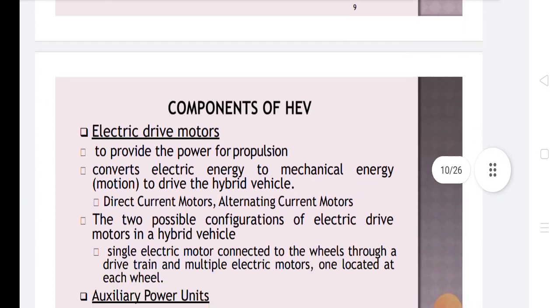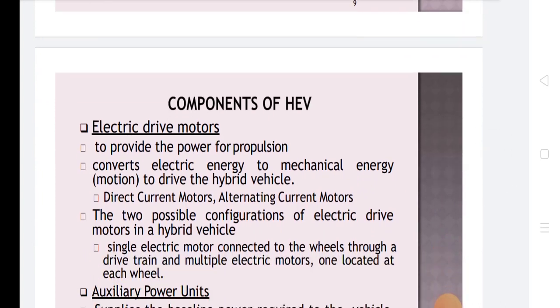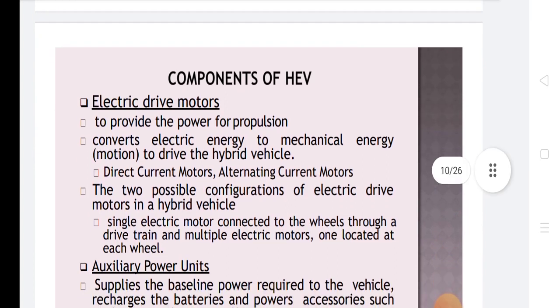In the components of a hybrid electrical vehicle, electric drive motors provide the power for propulsion by converting electrical energy to mechanical energy to drive the vehicle. Types include direct current motors and alternating current motors. Two possible configurations are: a single electric motor connected to the wheels through a drivetrain, and multiple electric motors with one located at each wheel.